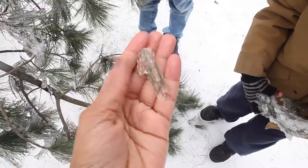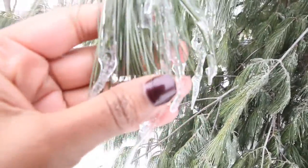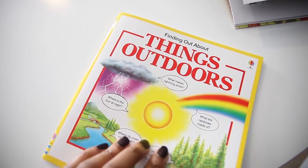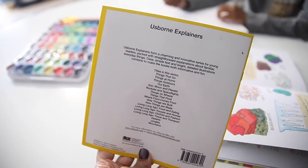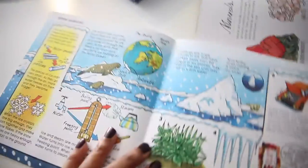Go ahead, put the ice in there. So we took out our materials to find out a little bit more about snow and ice. I found this 'Things Outdoors' book that came with our curriculum — I think it's actually an Usborne book. It came inside of our My Father's World curriculum, so why not use it? We don't use the actual curriculum but we can definitely use the resource.